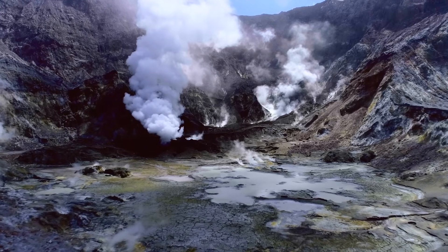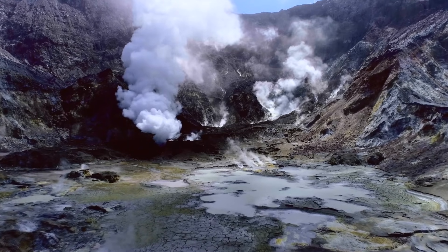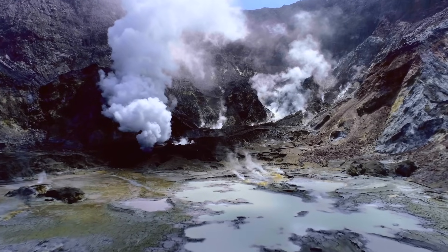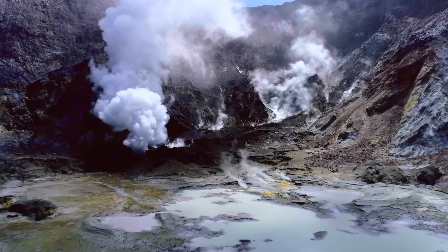White Island is an andesitic stratovolcano at the northern end of New Zealand's Taupo volcanic zone. As a result, it's being fuelled by the subduction event occurring beneath the waves.